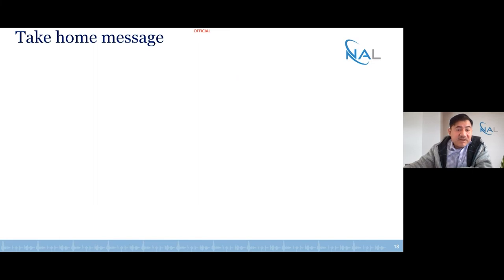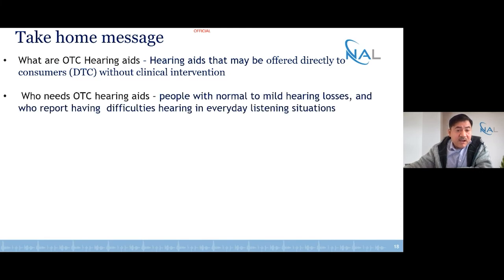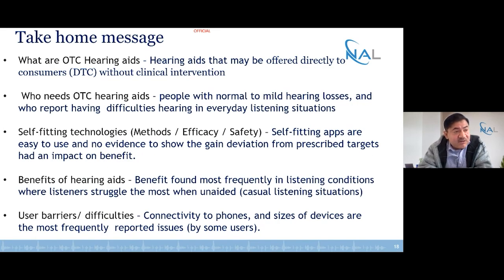To summarize: this type of hearing aid may be offered directly to the consumer without a clinical intervention. The target population is people with normal to mild hearing losses who report hearing difficulties in challenging listening situations. The software and apps were very easy to use. We saw no evidence of adverse events, and even when we observed some deviation from targets, this did not impact the overall benefit observed either in the lab or in the real world. Significant benefits were observed in noisy situations, suggesting people may benefit from casual usage. Barriers related to phone connectivity and, for very few participants, fitting the devices into the ears.